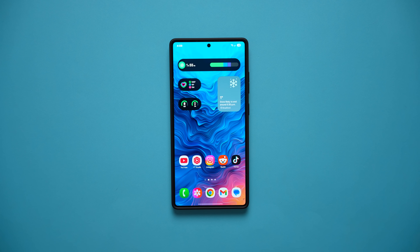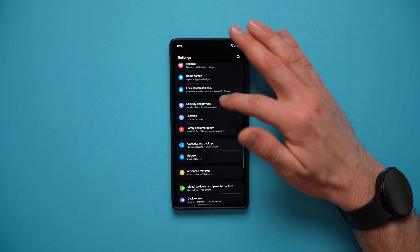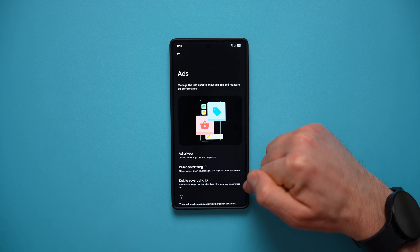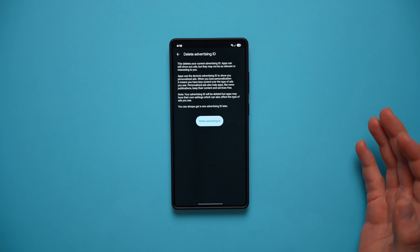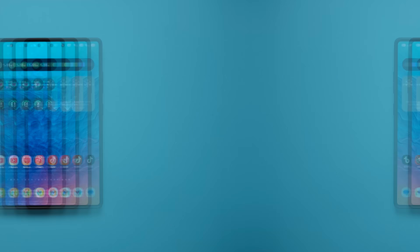You know how sometimes when you're searching for something online — like a new bike or a gift for your significant other — everywhere you go after that you start getting served ads about that specific thing? If you don't want to see those ads, or don't want your partner to get suspicious about a gift you're looking for, you can delete the advertising ID on your phone. Go into Settings, scroll to Security and Privacy, go to More Privacy Settings, tap Ads, and you'll see Reset Advertising ID and Delete Advertising ID. Just tap Delete Advertising ID and your phone will no longer serve you those targeted ads.